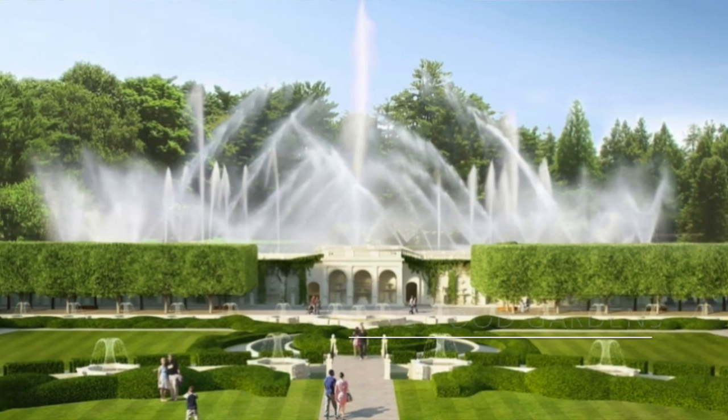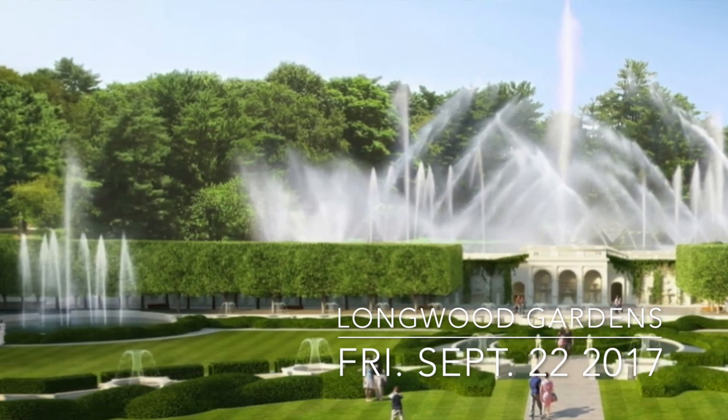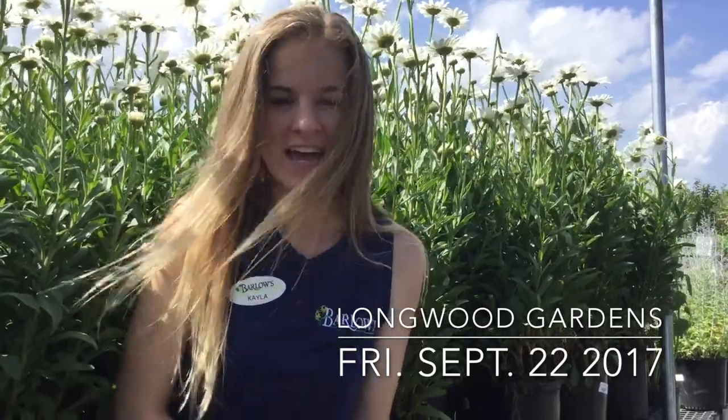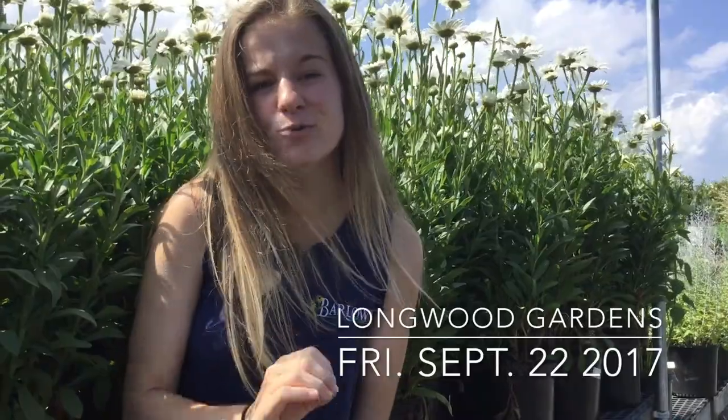We have a special reveal for you on this first day of summer. We are planning a trip to Longwood Gardens in Pennsylvania on September 22nd — it's a Friday. Put that in your calendars right now. Registration will start later on in July, but I want to get you guys to know about it first. There will be a special discount for our Dirty Glove Club members, so mark September 22nd.